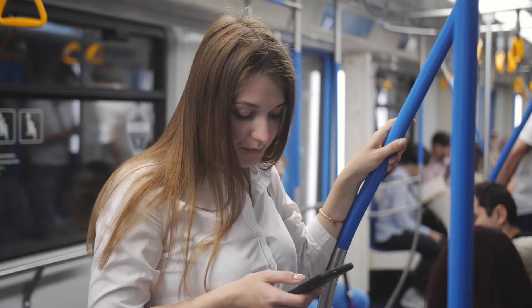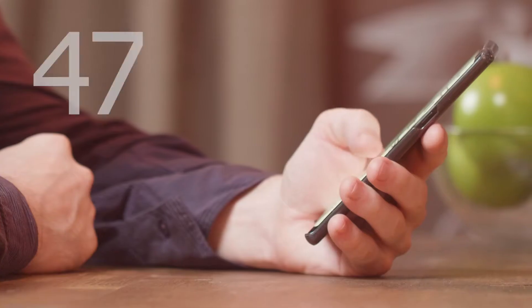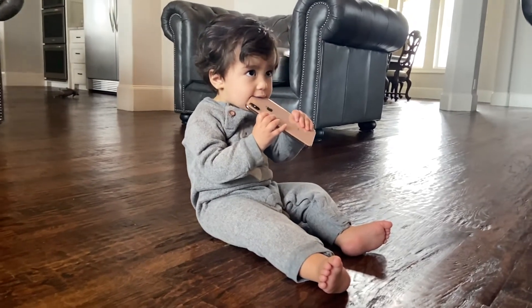We come in contact with a lot of bacteria throughout the day, and you know what else we do a lot? The average person uses their cell phone 47 times a day, and these devices can have 18 times more bacteria than a toilet seat. Gross. Why bring all that bacteria into our homes?